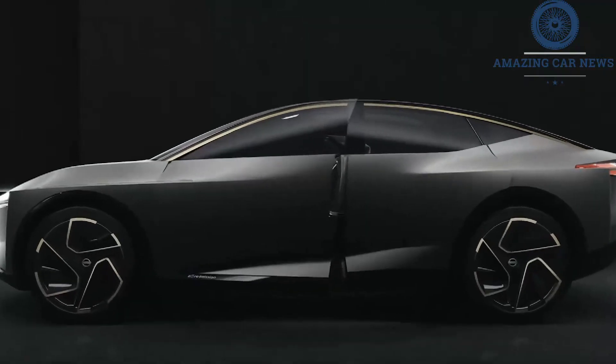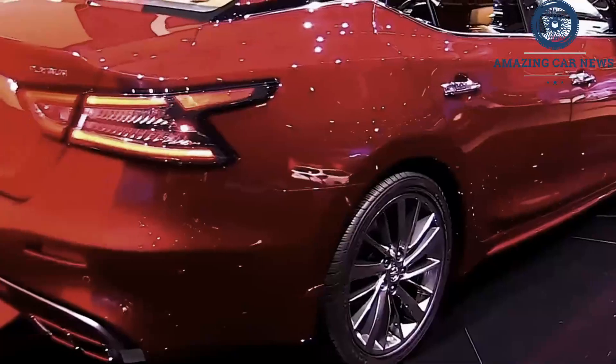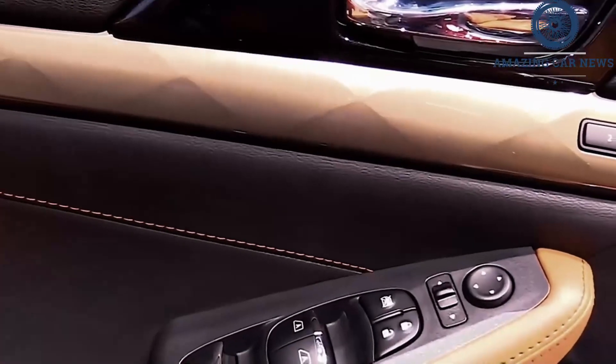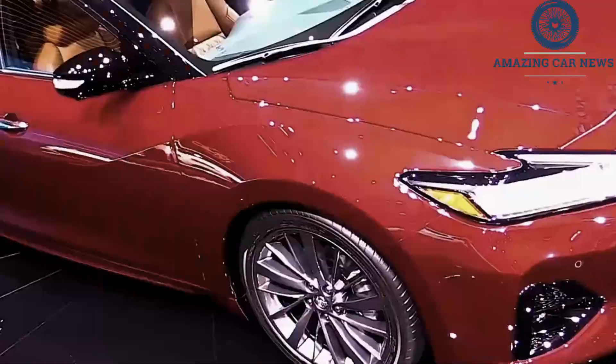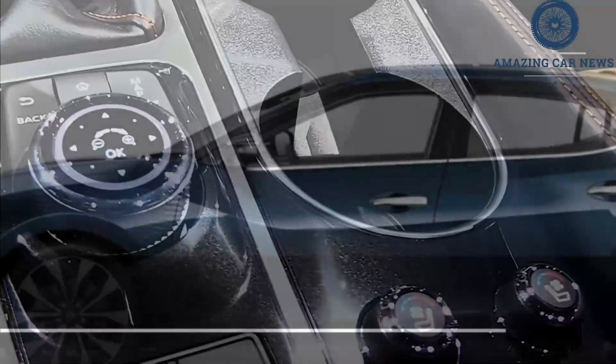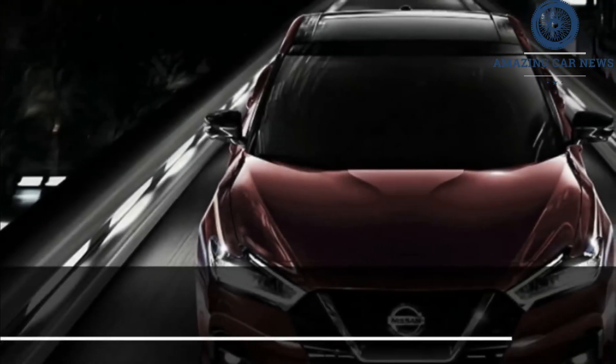Inside, the Maxima continues its sporty ways with loads of dark hues with metallic accents, a flat-bottom steering wheel, swoopy dash, and cockpit-like feel up front. The Maxima is also well-equipped with its standard 8-inch touchscreen, Apple CarPlay, Android Auto, power seats, leather upholstery, and more. These looks and features will likely remain unchanged in the 2022 Maxima.